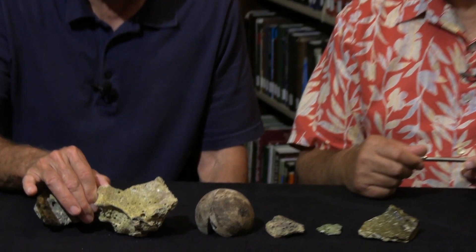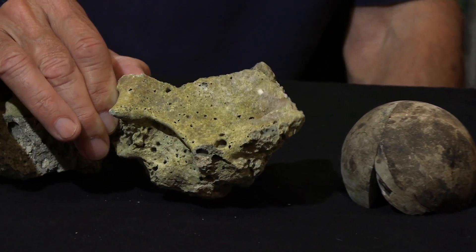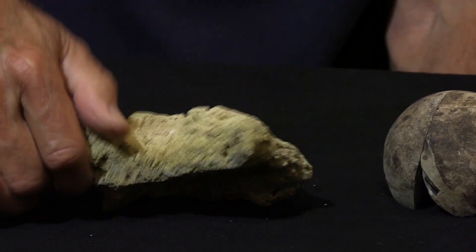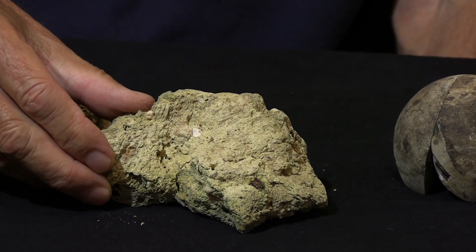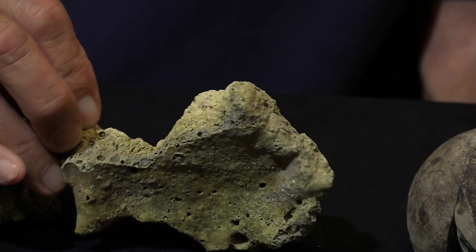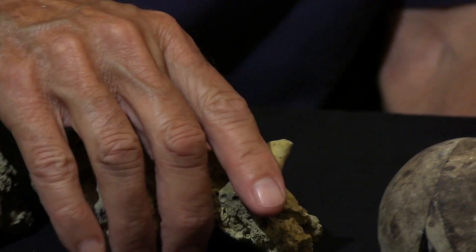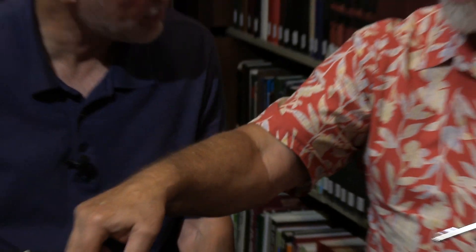This one was caught in an incredible burning destruction. You can see it melted — this is what the brick looks like on the inside when you break one open. We'll talk about that toward the end. Let's introduce what we think is the most important character we have found at Tal El Hammam.